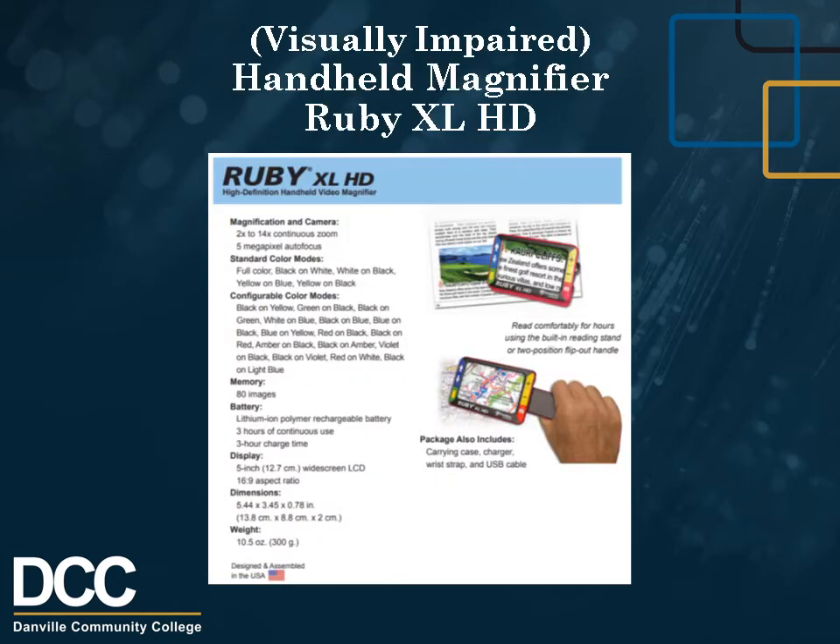Visually Impaired Handheld Magnification: Ruby XL HD. Ruby XL HD is a portable, handheld video magnifier that can magnify an object from 2 to 14 times its size. It has a 5-megapixel auto-focus camera that provides sharp HD quality images, easily viewed on its color 5-inch LCD screen. Ruby XL HD supports five default color modes and 15 additional contrasting color modes that can easily be enabled. The unit has both an integrated fold-away handle and a reading stand.